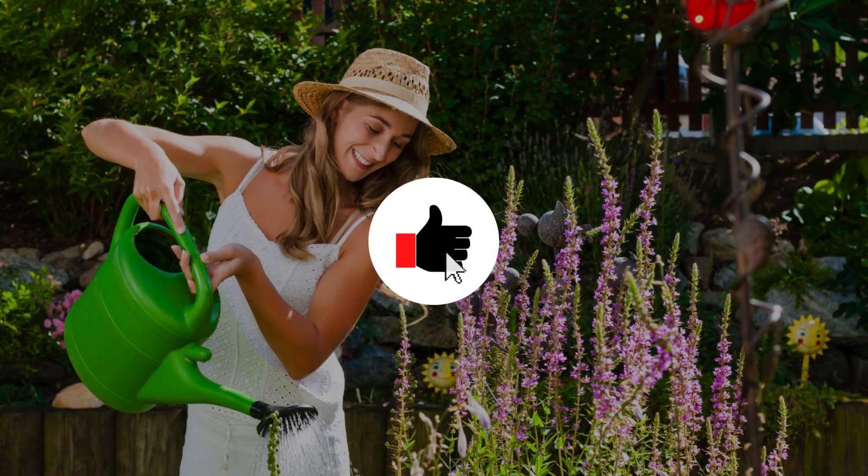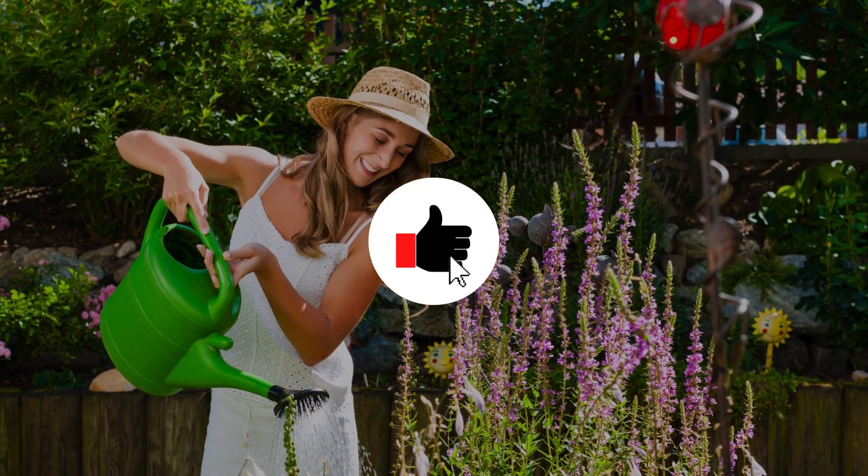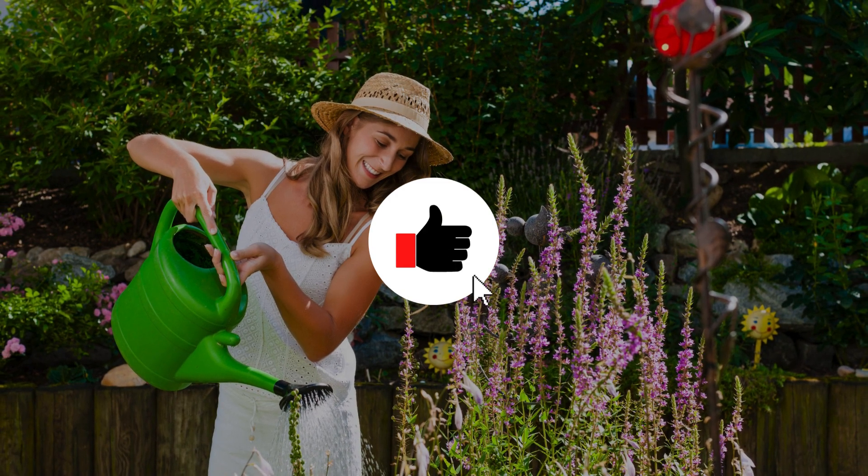Before we move on, I have one big favour to ask of you. If you're finding this video helpful, please hit the like and subscribe buttons. It will only take a second and is the best way to support us. OK, back to the video.